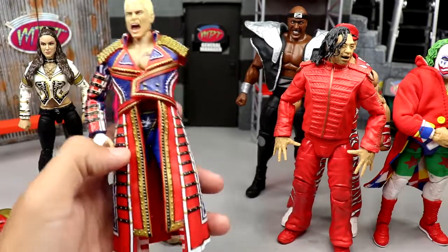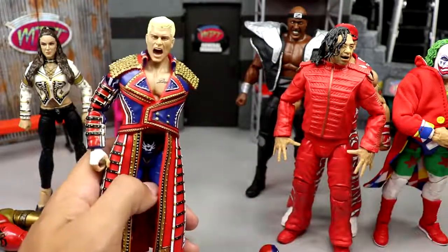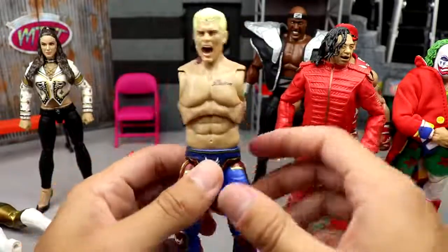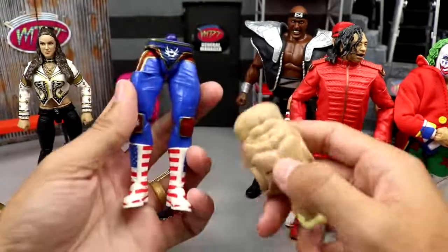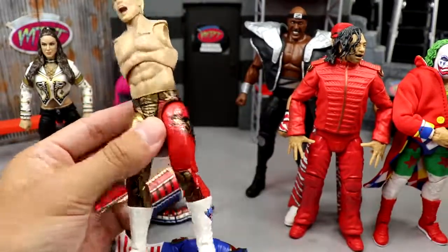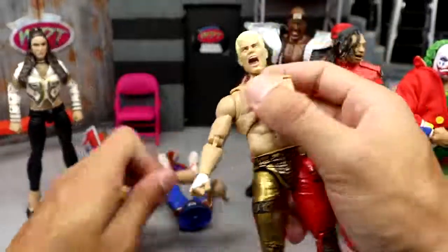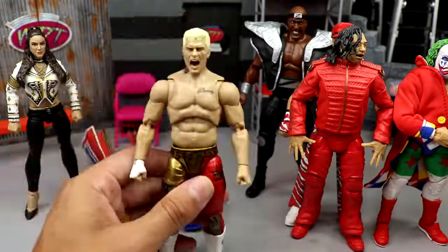We are going to get an Ultimate Edition Cody and when we do the full review, we'll compare it to the Supreme Collection Cody — same guy, two companies. But the main feature of the AEW Supreme figures is the plug-and-play interchangeability: you can literally pop the torso off and put it onto any other Cody Rhodes figure from AEW. Whoever came up with that concept is a genius.